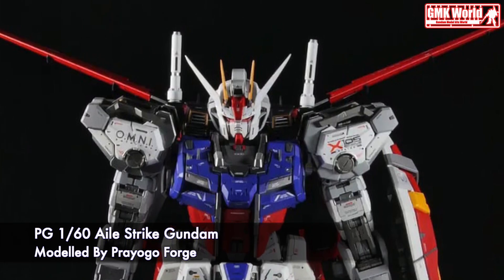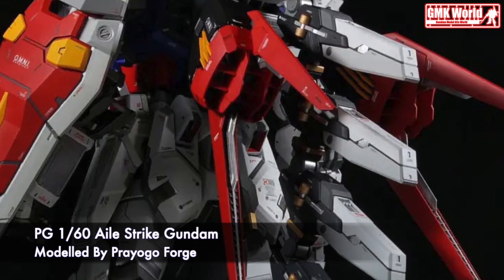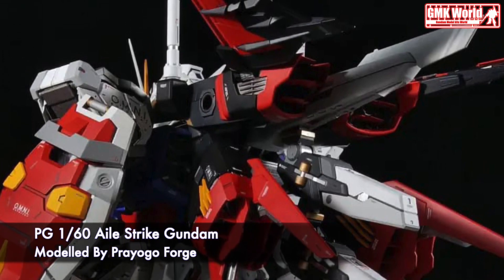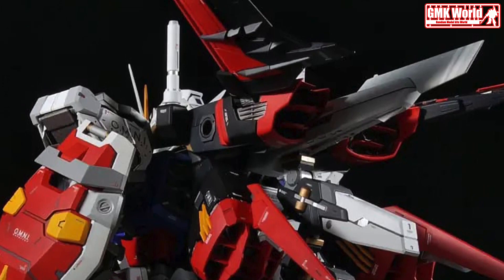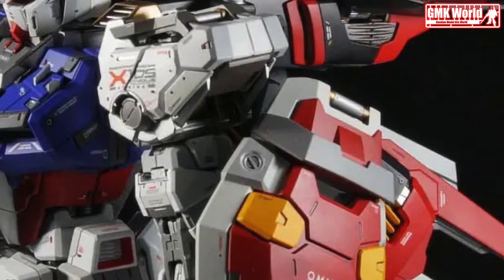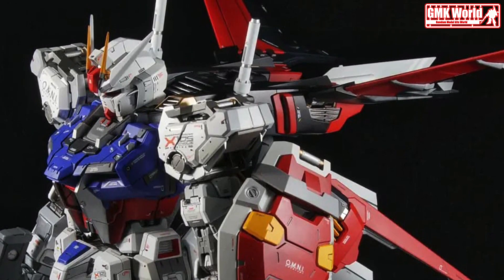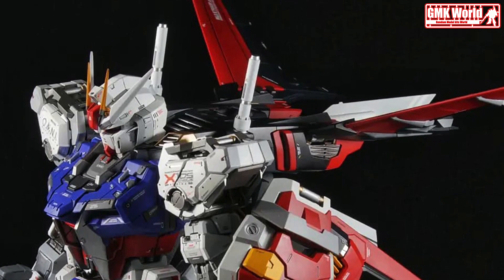PG-160 Hailstrike Gundam. The GATX-105 and ACME X-01 Hailstrike is a prototype high-mobility mobile suit introduced in Mobile Suit Gundam SEED. Its primary pilot was Kira Yamato, before it was passed down to ace pilot Mwu La Flaga.